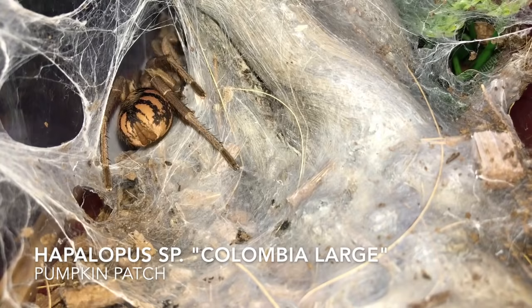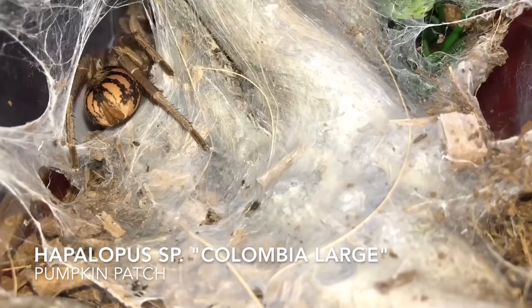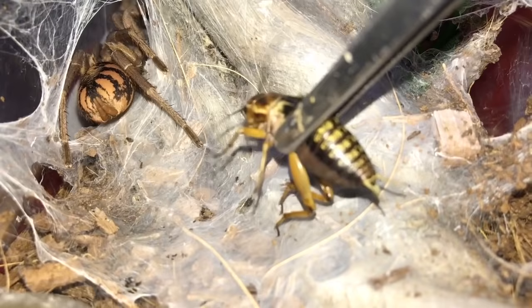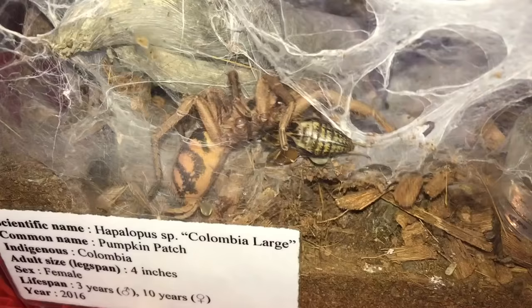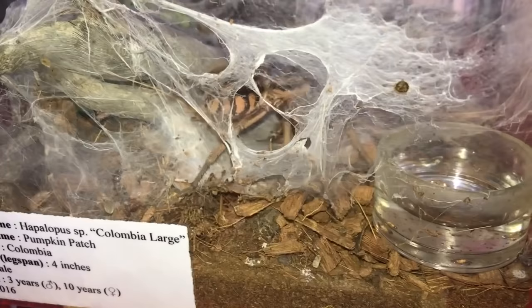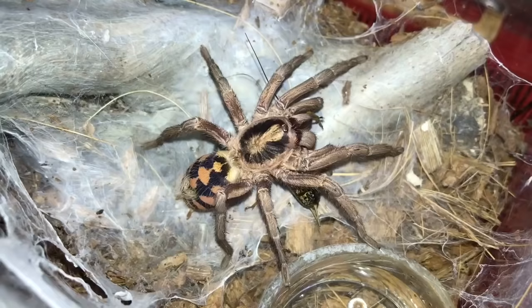Here's my Hapalopus sp. Colombia — this is the pumpkin patch. This is the tarantula that is my display picture. My picture was when she was really tiny. Very very good eaters. They're awesome — look at the colouration, it's really beautiful.